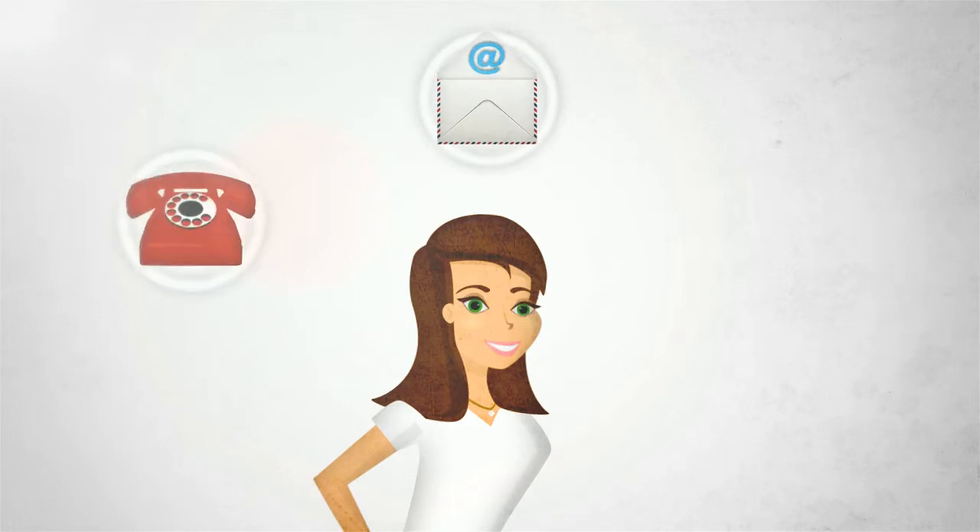Order your free PostSafe pack by emailing, calling or SMSing us. You'll receive your pack within a day or two.